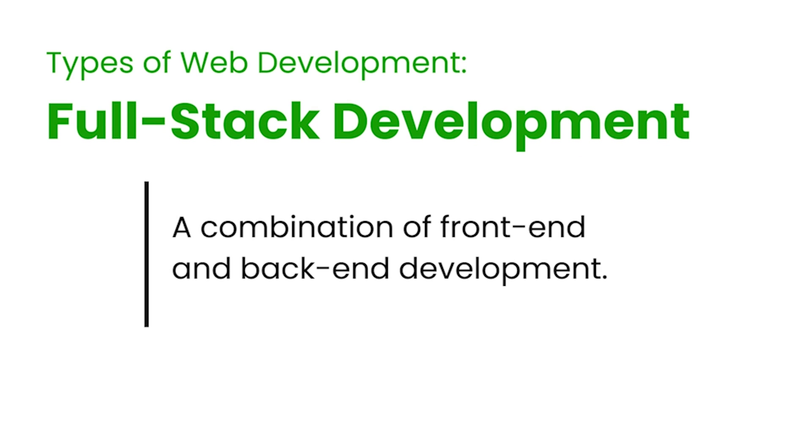And there's full-stack development, which combines both front-end and back-end aspects of development.